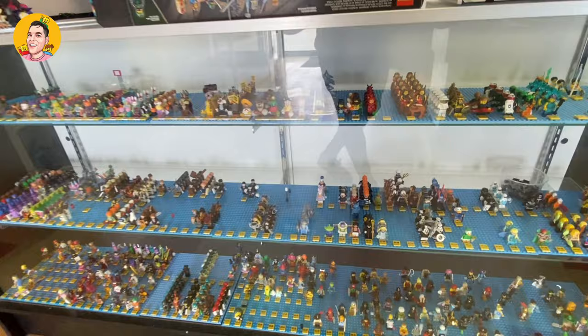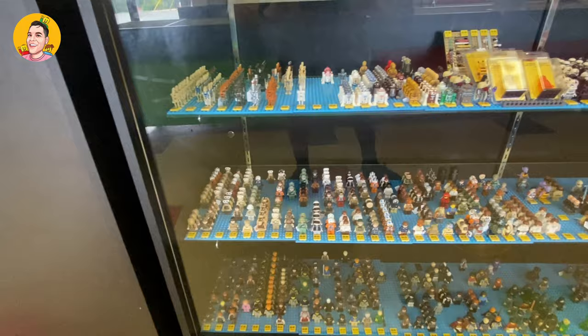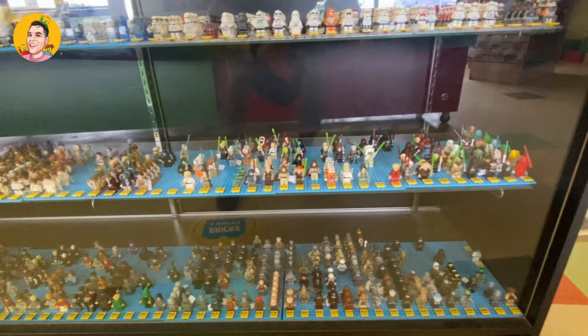Holy minifigures! Look at all these minifigures. I could spend hours just looking at every single one of them. I haven't seen so many in person before and my room is slowly starting to collect. So who knows, maybe I'll have a shelf like this eventually — it's so cool.